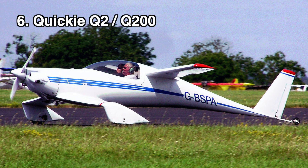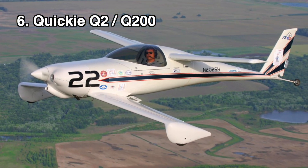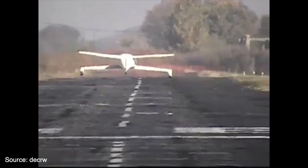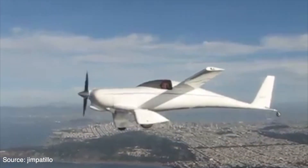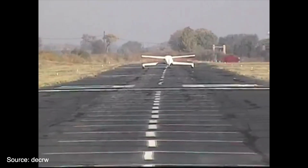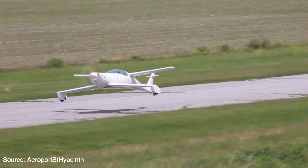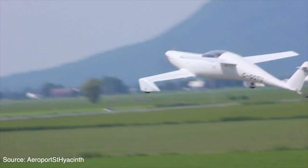If you wanted to make a Quickie even better, you'd add another seat. The Quickie Q2 and Q200 is the two-seat variant of the Rutan Quickie, first flown in 1980. Early models used Volkswagen-derived engines producing 65 to 80 horsepower. Later, reinforcements were added to the forward canard and it could be equipped with a 100 horsepower Continental engine. The Q2 and Q200 can be a challenge to land as they tend to float in ground effect, and the tail wheel can be difficult to plant. Some models known as the Tri-Q used tricycle landing gear to help. The Q200 has a top speed of 180 miles per hour with a range of around 500 miles. Over 2,000 kits were sold before production ended, and many are still flying today.